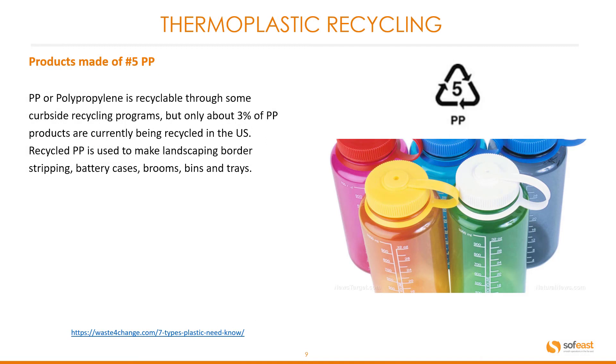Products made from symbol number five are polypropylene, or PP. PP is recyclable through some curbside recycling programs, but only about 3% of polypropylene products are currently being recycled in the US. Recycled polypropylene is used to make landscape borders, strapping, battery cases, brooms, bins, and trays. You can see the typical products here, which include a typical drinking bottle.